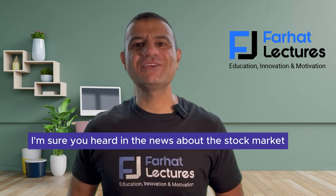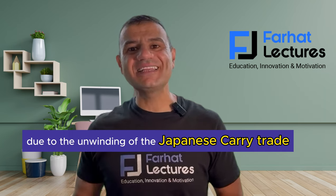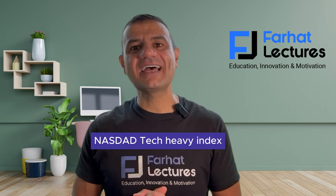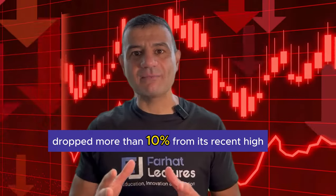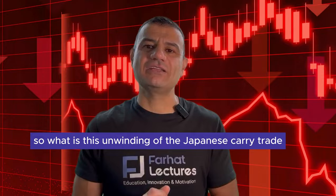Hello everyone. I'm sure you heard in the news about the stock market turmoil due to the unwinding of the Japanese carry trade. The Nasdaq tech-heavy index dropped more than 10% from its recent high. So what is this unwinding of the Japanese carry trade?